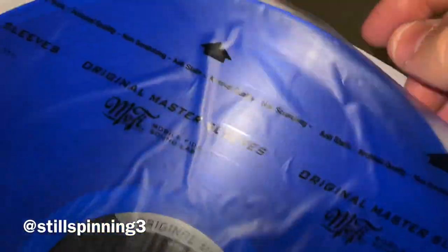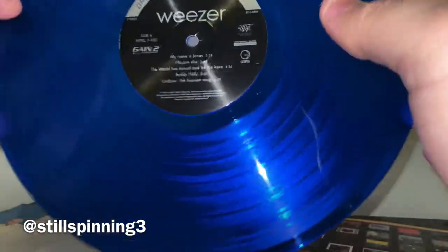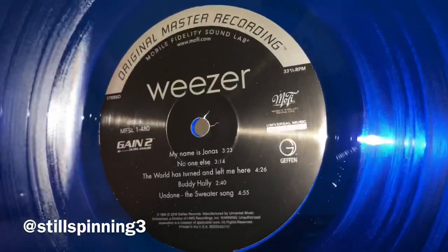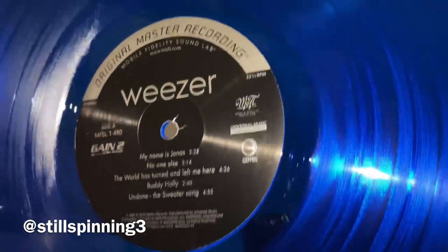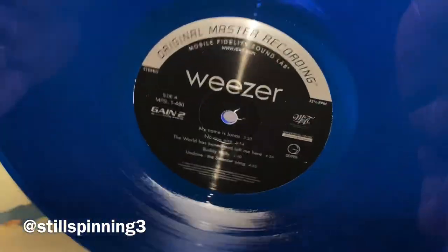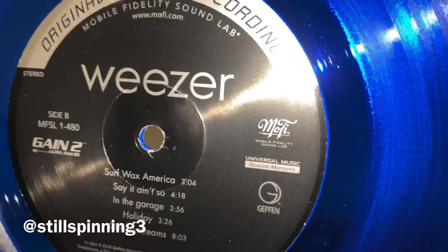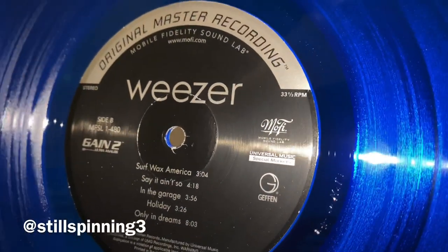As you can see, it comes in blue vinyl, which is very rare for Mobile Fidelity to do colored vinyl — but I trust it's probably no different than the black vinyl as far as sound quality is concerned. Looks really cool, looks really sharp, well packaged as always, very high quality.